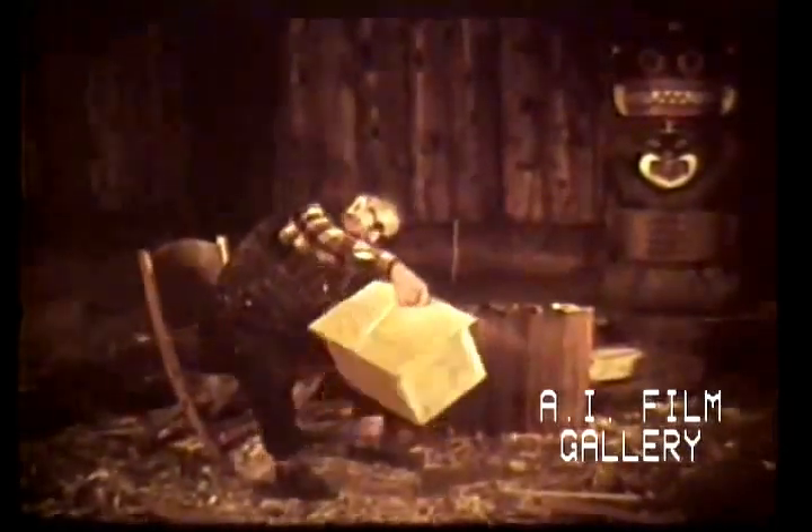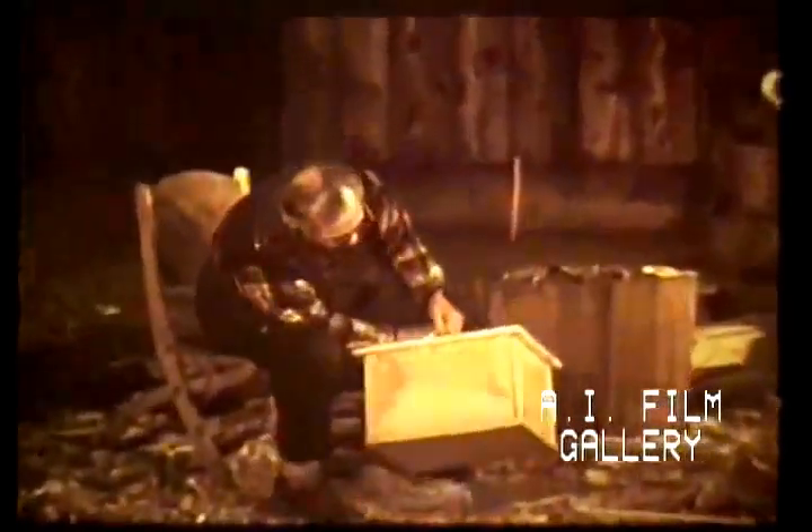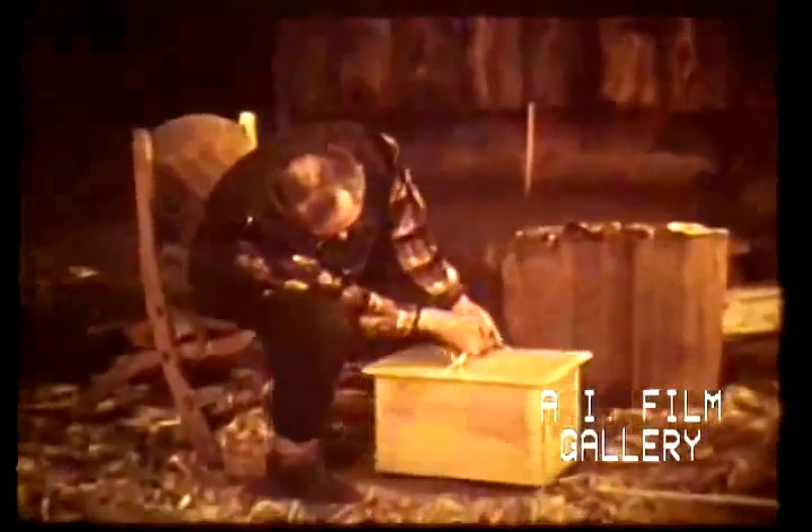This plain storage box might serve a variety of uses. It could be used for food, tools, clothing, or special gear. Other boxes were made for more specific uses. This special box was constructed to fit into the prow of a canoe for carrying the gear of a hunter or fisherman or the tools of a carver.